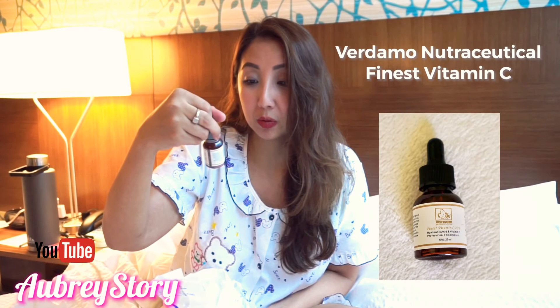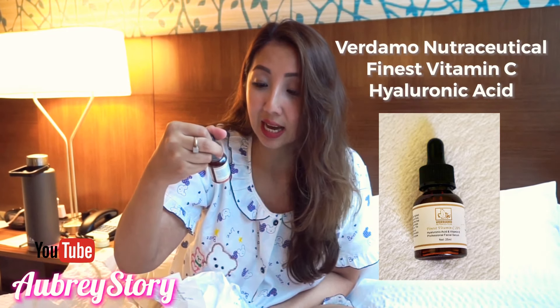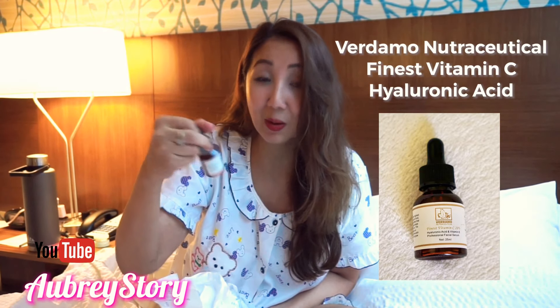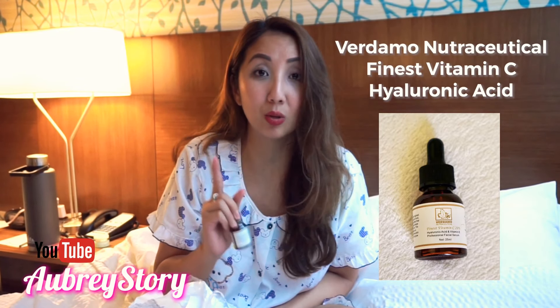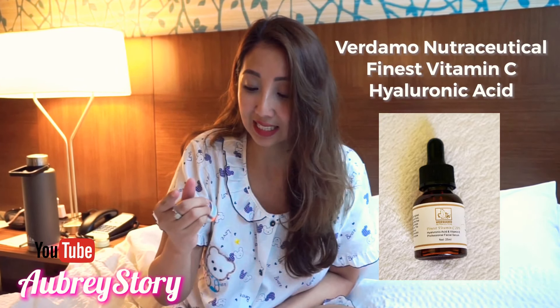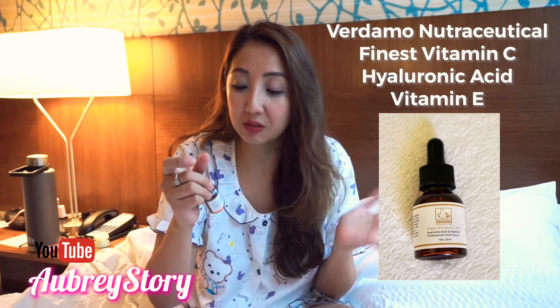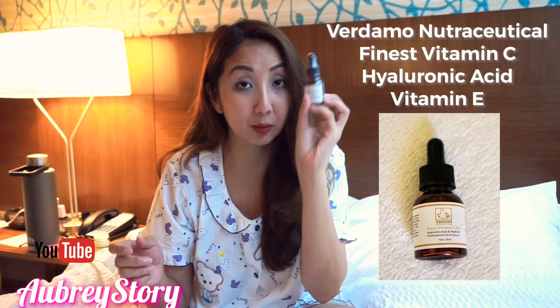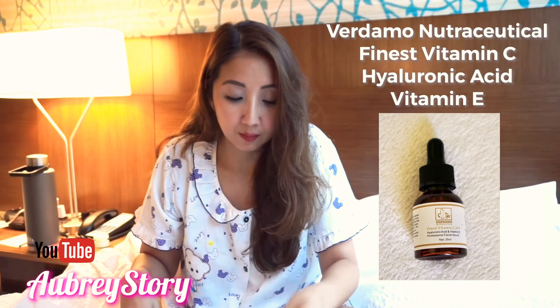They gave us this — it's what they call the Verdamo Nutraceutical Finest Vitamin C 20 percent, Hyaluronic Acid, and Vitamin E Professional Facial Serum. That's a plus point because I really do love hyaluronic acid. So this is a serum, guys, that was given to us.